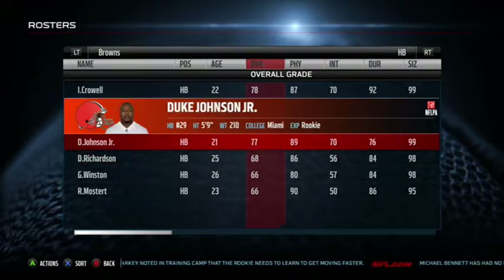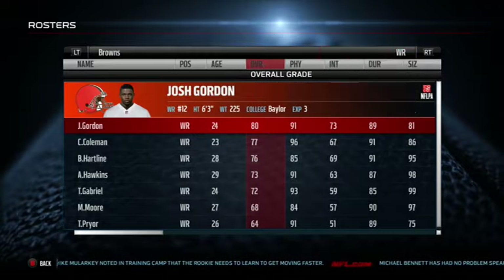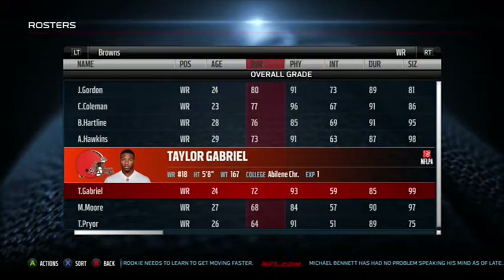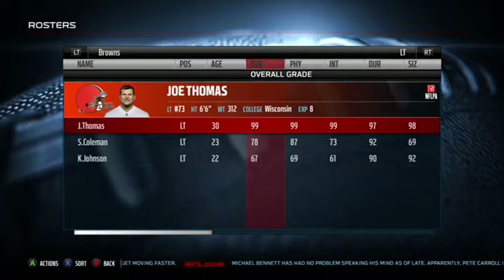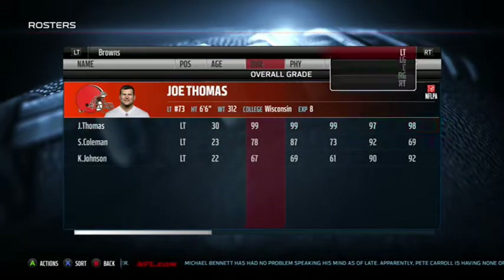Running backs, pretty bad. We've got Duke Johnson, that's pretty good I guess. Josh Gordon wide out, and then you've got the rookie Corey Coleman at wide out. After that it drops off. Tight end, you've got Gary Barnidge. He's the best offensive threat by far. Joe Thomas anchoring that offensive line at left tackle, 99 overall.